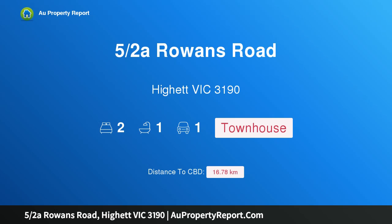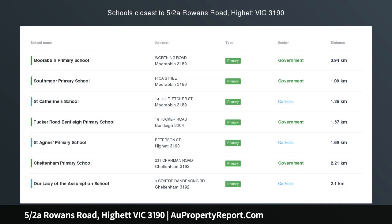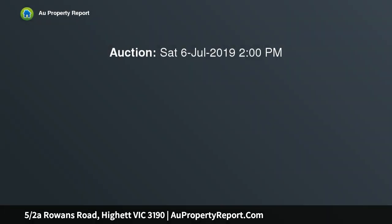Hi, I am glad to introduce property 5 Halves of Rowans Road, Hyatt Victoria, 3190. Large brand new contemporary townhouse living, set within a boutique development, this spacious street-facing residence gives affordable modern living of an exemplary standard.